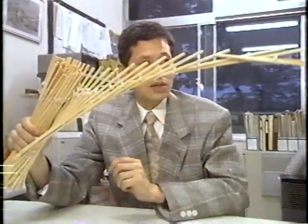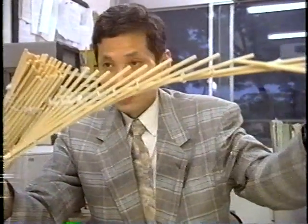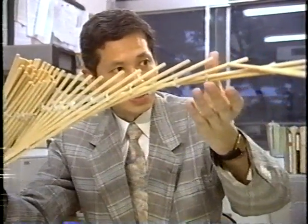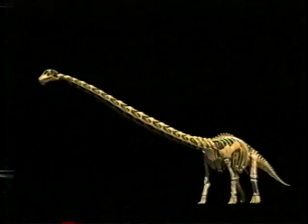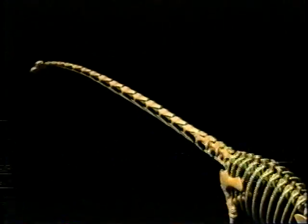Here's how it worked. When a bamboo blind falls open, we get a long light rod which you can easily support from one end. Mamenchisaurus necks must have been something like this. The model resembles strong, light, split-cane fishing rods.